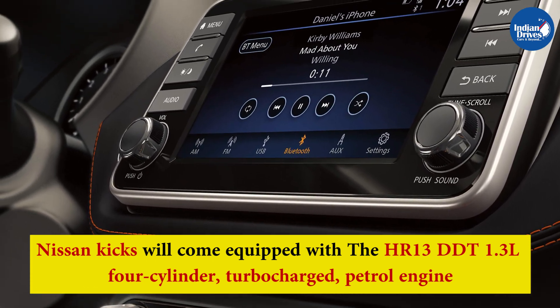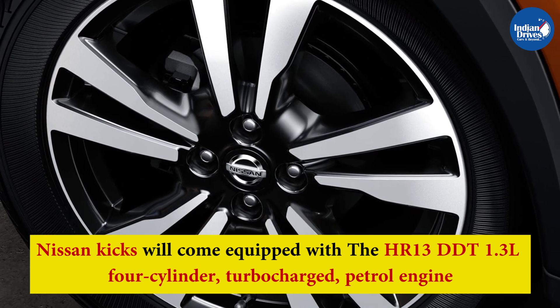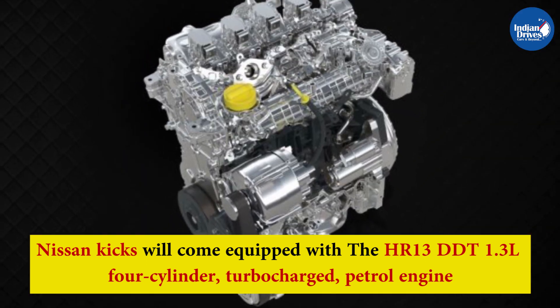The HR13 DDT engine uses cylinder coating technology borrowed from the Nissan GT-R's engine. This technology boosts the efficiency of the engine and offers higher fuel efficiency and performance.